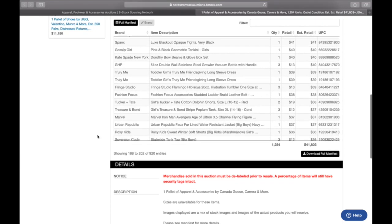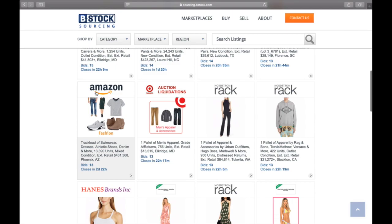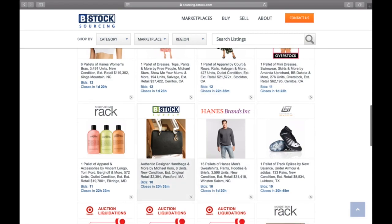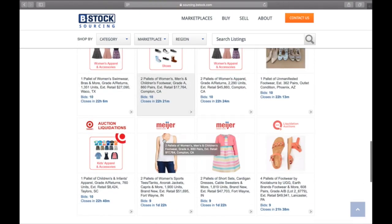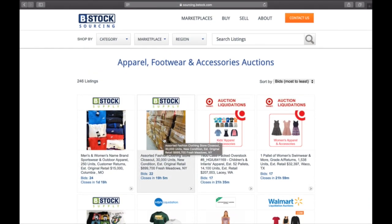There are multiple more Nordstrom Rack pallets, an Amazon one, Target, Hanes — B Stock also has their own designer handbags section. Feel free to roll through all of this, check it out, and do your research. Do the manifest carefully. If you don't do well on a purchase, that's on you to do your due diligence. B Stock is the most well-known site, but you're bidding against other people — set your highest price, figure out the most you're willing to pay, and go from there.